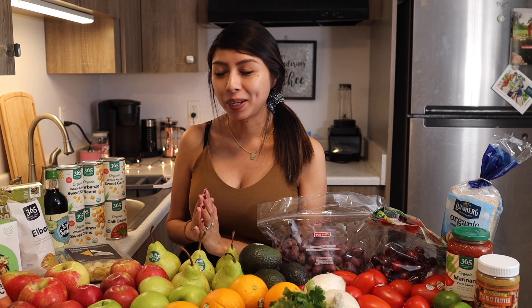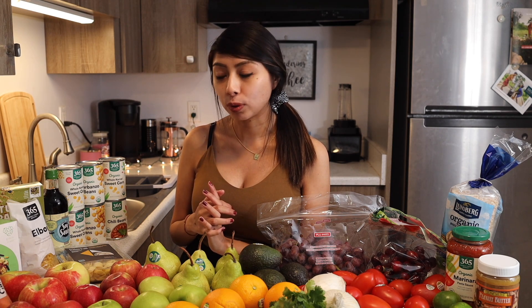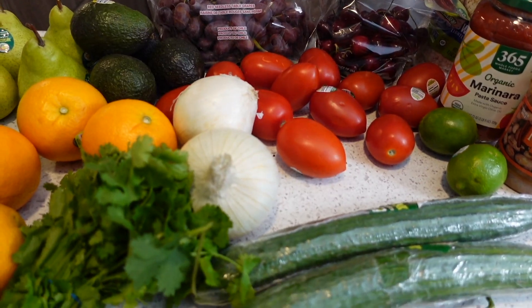Hey guys, welcome back to another video. My name is Millie, this is Drawing with Plants, and today I want to share a small grocery haul. We stopped at Trader Joe's and Whole Foods. This entire month we have been focusing on getting a majority of organic produce — making sure that the stuff we get is organic, just for the personal benefits of it. That's the route we have decided to go.